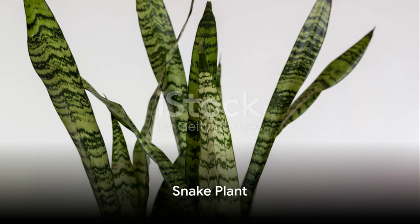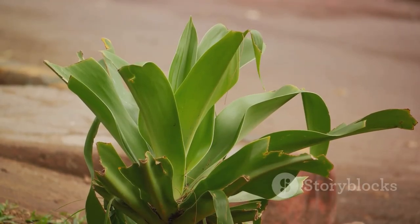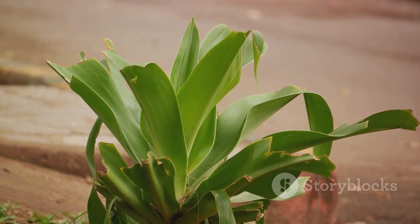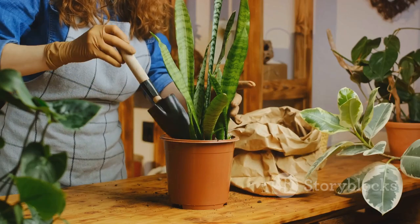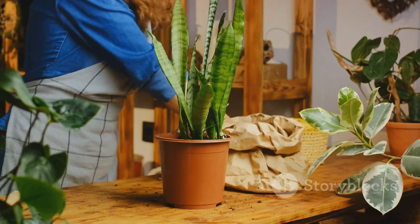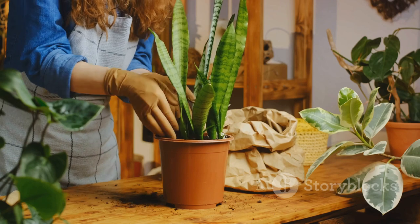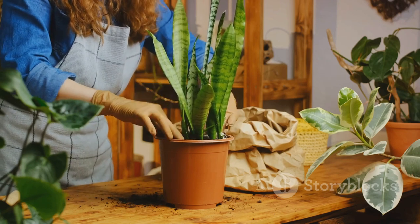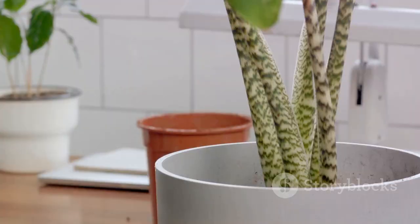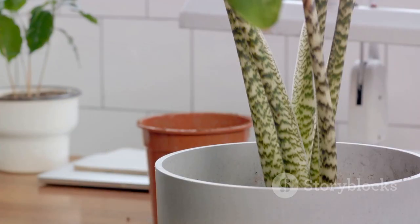Meet the resilient beauty, the snake plant. This plant is a real showstopper with its tall architectural leaves standing like green sculptures in your living space. It's a plant that truly embodies the phrase 'survival of the fittest.' Originally from the arid deserts of Western Africa, it's mastered the art of survival in tough conditions. The snake plant is an absolute champion when it comes to water conservation — its thick, waxy leaves store water.